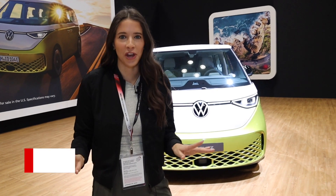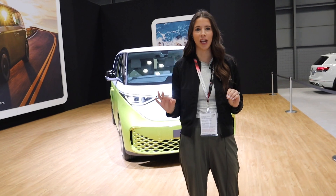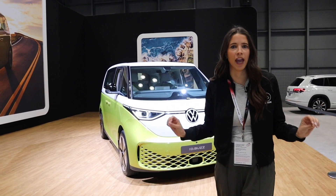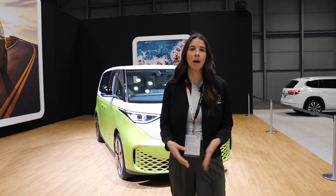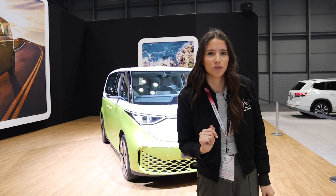Hey guys, it's Kelly and welcome back to my channel. I have what can only be described by the team at Volkswagen as a cool take on a minivan — that is the Volkswagen ID Buzz, an electric van. Now behind me this is the European model shown, so the US version will have slight variations. If this is your first time joining me, I'm Kelly and I'm the Car Mom. I review cars for moms and families. I'm a mom of two and a certified child passenger safety tech. Let's get this tour started.